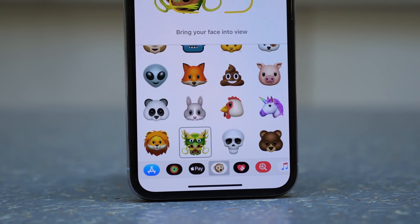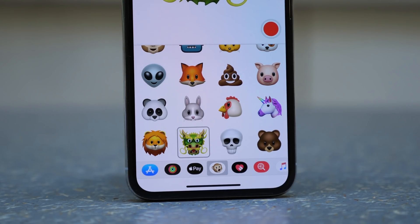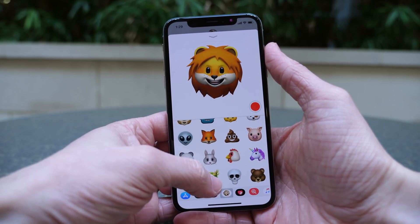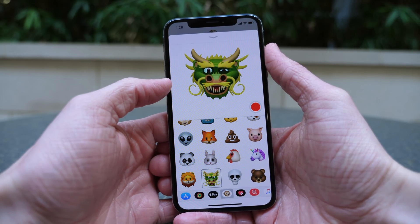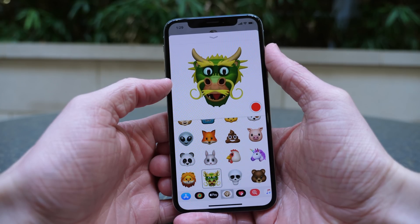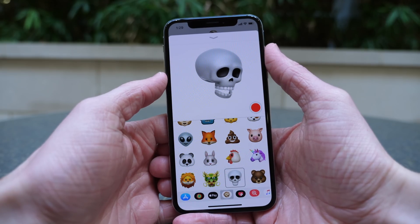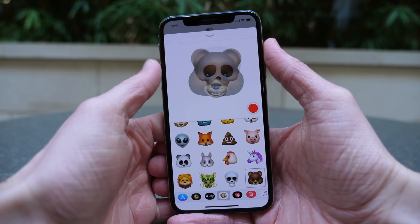First up, there are four new Animojis in iOS 11.3. They look like this — you have a Lion to choose from now, Dragon, Skull, and Bear, which are pretty crazy. Animojis are fun to mess around with. They're not like the craziest innovation ever; they're more of a gimmick than anything else, but they're still really fun. There are four new characters coming in iOS 11.3. I think if I had to pick one, Dragon definitely looks the coolest to me.